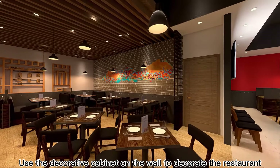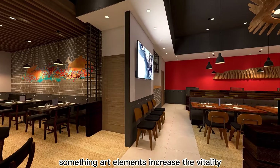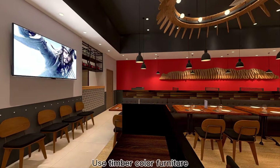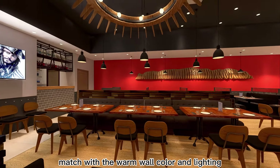Use the decorative cabinets on the wall to decorate the restaurant. Some elements increase the vitality. Use timber-colored furniture, matched with the warm wall color and lighting.